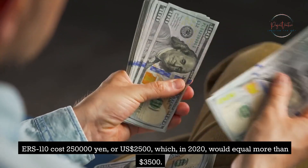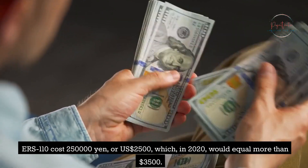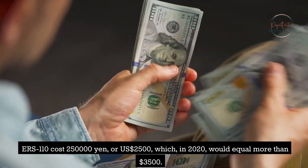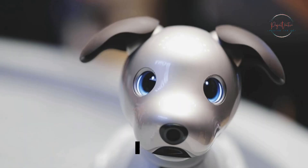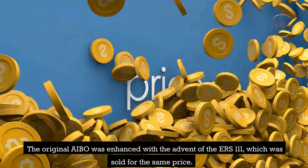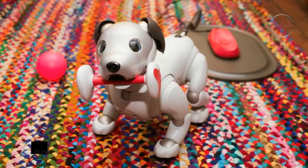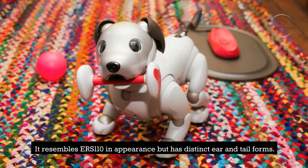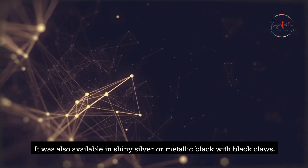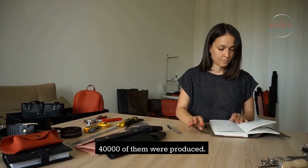The ERS-110 cost 250,000 yen, or about $2,500 US dollars, which in 2020 would equal more than $3,500. The original AIBO was enhanced with the ERS-111, sold for the same price. It resembles the ERS-110 but has distinct ear and tail forms, and was available in shiny silver or metallic black with black claws. 40,000 units were produced.